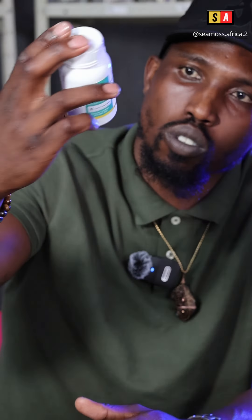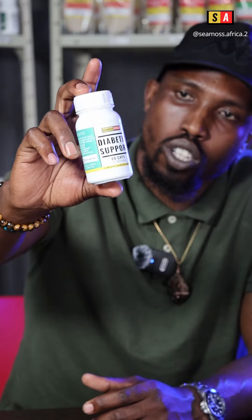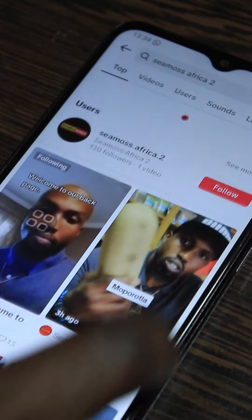Diabetic Support. These capsules cost 200 Rand for 60 capsules in the bottle. You take one or two capsules daily. Easy work. This is CMOS.Africa 2.